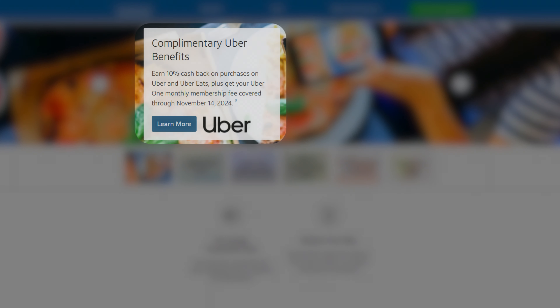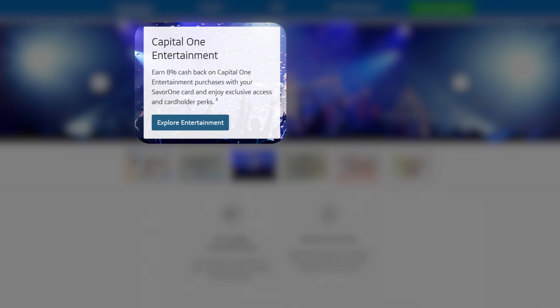The Capital One Savor One earns 5% back on hotels and rental cars through Capital One, 3% on dining, entertainment, popular streaming services, and groceries, and 1% everywhere else. As a standalone no-fee card, it's one of the best out there — it covers food and streaming services, which are the most common places people spend. Currently, you can also get 10% back on Uber purchases through November 2024, a free Uber One membership through the same period, and 8% back on Capital One-purchased entertainment.